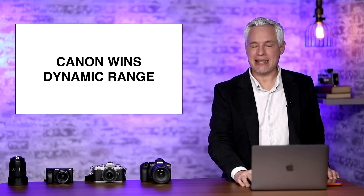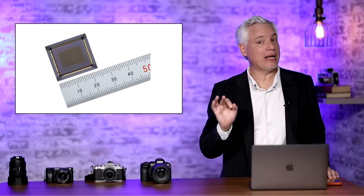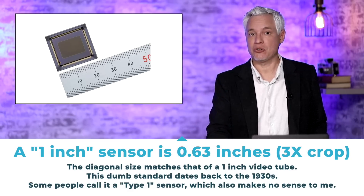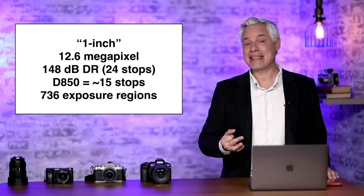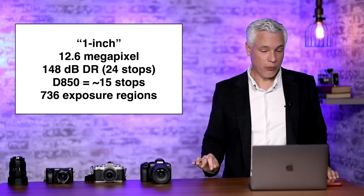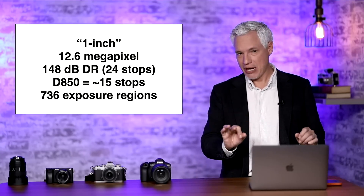Now our biggest story: a Canon sensor with an incredible dynamic range. This is still only a one-inch sensor, but I do believe this technology could be applied to APS-C and full-frame sensors in the future to produce truly astounding results with essentially unlimited dynamic range. This sensor is real — it's 12.6 megapixels and it's mostly targeted towards security cameras.